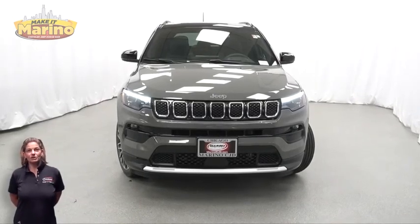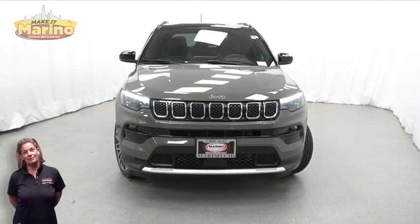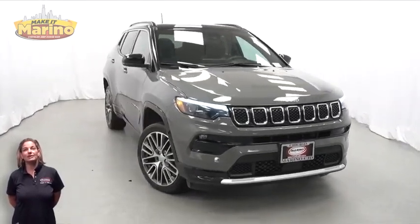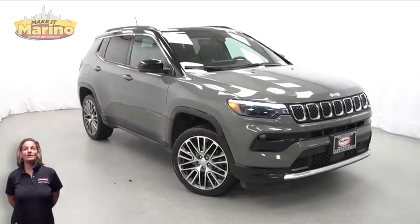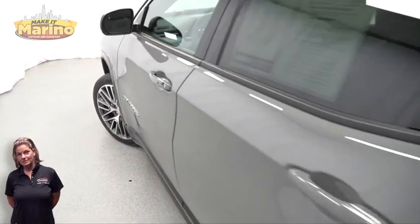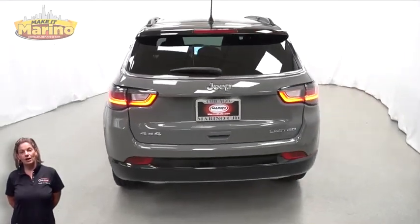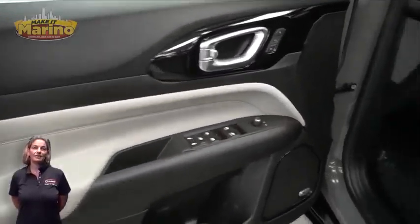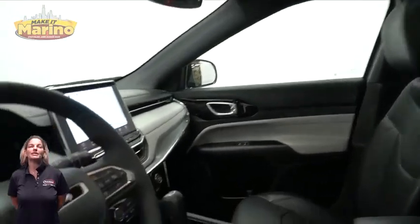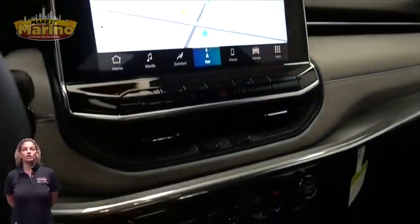If you're looking for a functional compact SUV with reliability and safety for your whole family, take a look at this 2023 Jeep Compass Limited in Stingray with LED headlamps, front fog lamps, 19-inch aluminum wheels, blind spot and cross path detection, heated and ventilated front seats, heated steering wheel, and 27,000 miles on the odometer.